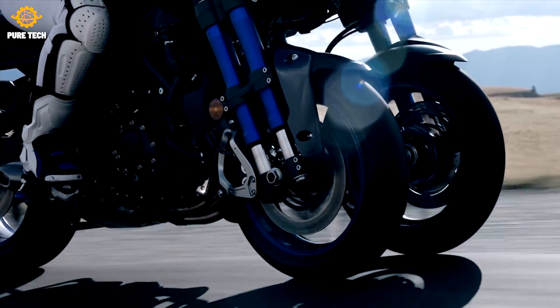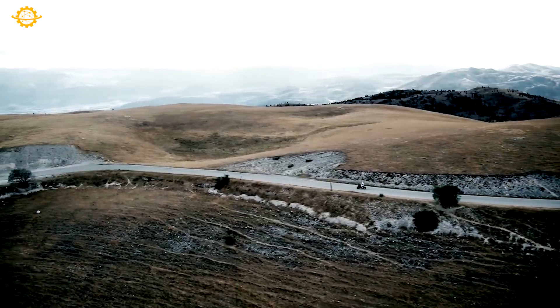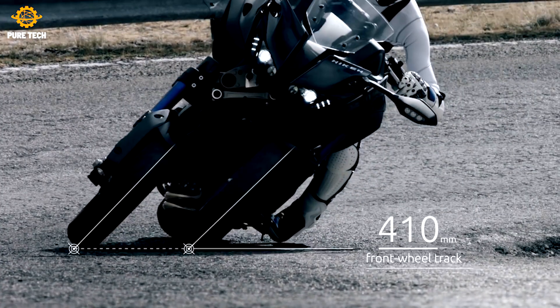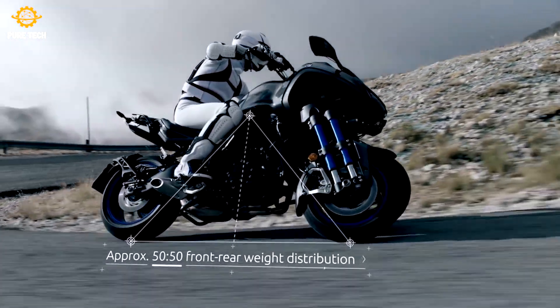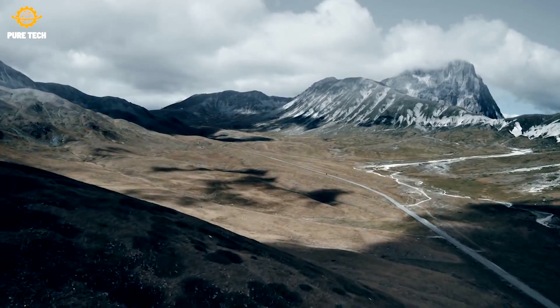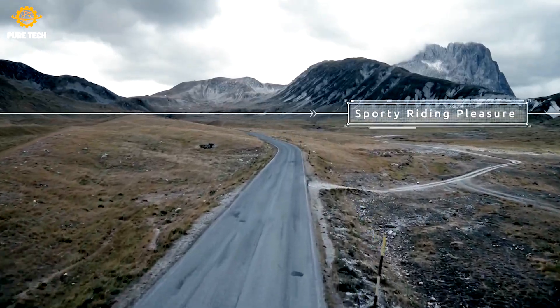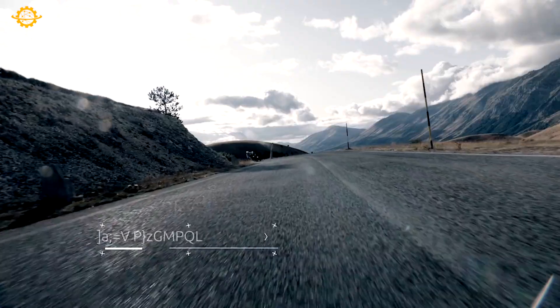The rear suspension is a conventional KYB mono shock adjustable for preload and rebound. Those front shocks are also KYBs and are also adjustable for compression and rebound. On the road it rides like a motorcycle — there's nothing you have to adjust to. For the most part I felt right at home on the bike right away. You still lean into corners and power out of them just as you would on your two-wheeled motorcycle.